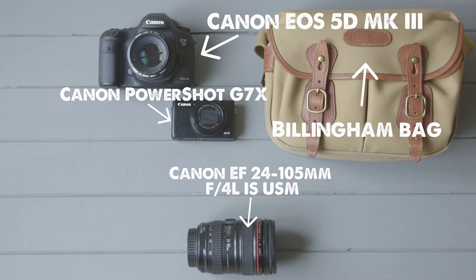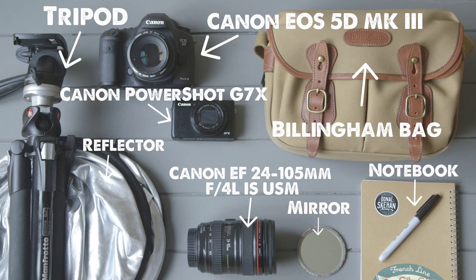While shooting food photography at home or in studio can be lots of fun, I really love the adventure of shooting out and about. You can get some really incredible images. Here are my five tips on how to get the very best food photography while traveling.